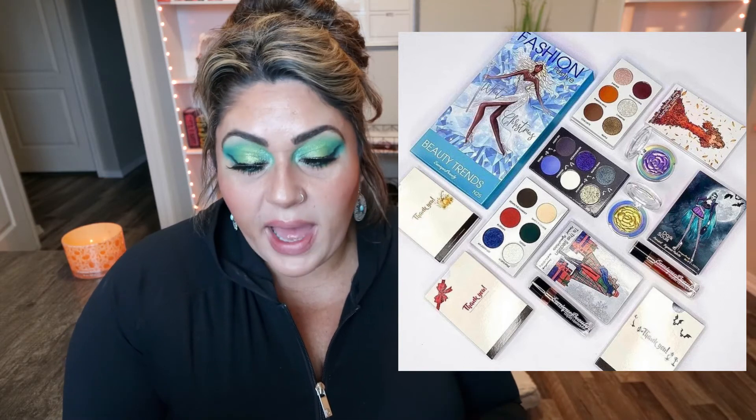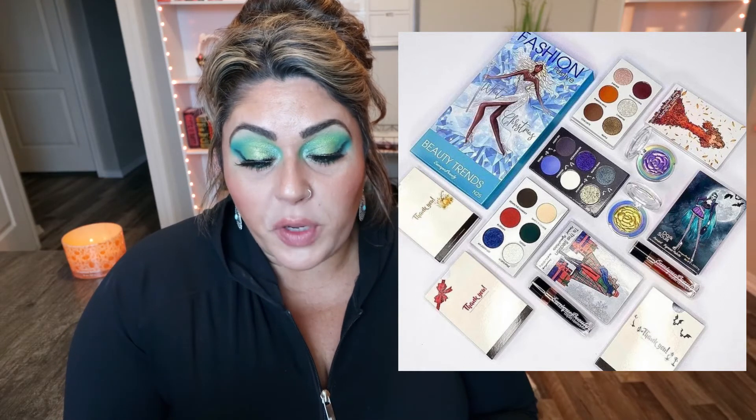Now for some indie makeup releases — always my favorites. Unique Beauty just released their festive collection. I love the packaging. There are three eyeshadow palettes with six shades each, two highlighters, and some lippies. The palette with the black background and blues looks so beautiful and perfect for a wintry vibe. These will be available for pre-order soon on the Unique Beauty website.